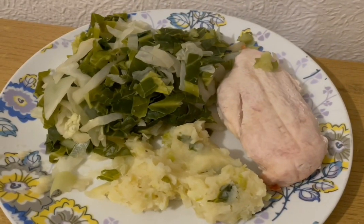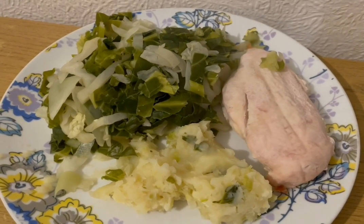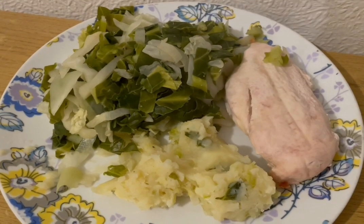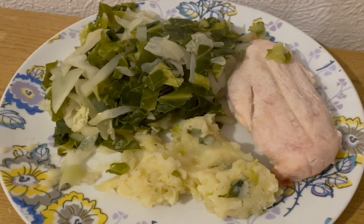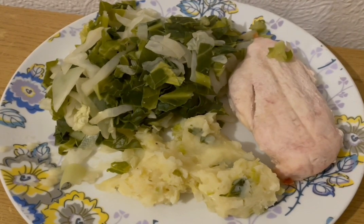This is my tea tonight for 392 calories. I've got some cabbage and some leeks from Asda — they are 68 calories. I've got a chicken breast there for 249. And I've got some Tesco's bubble and squeak from the fresh section and that is 75 calories. So that is my tea for 392.